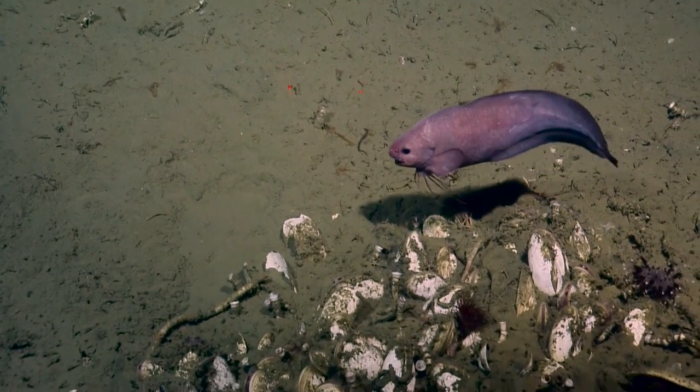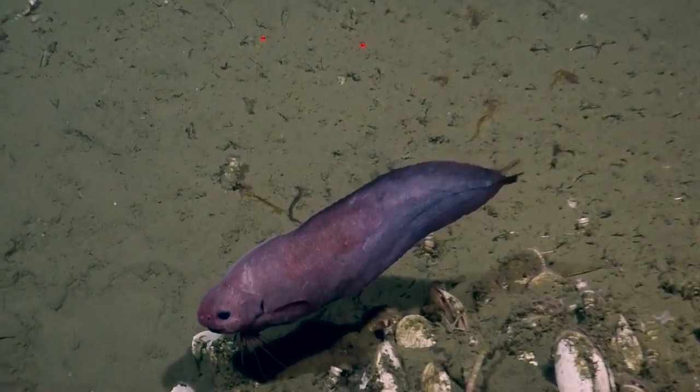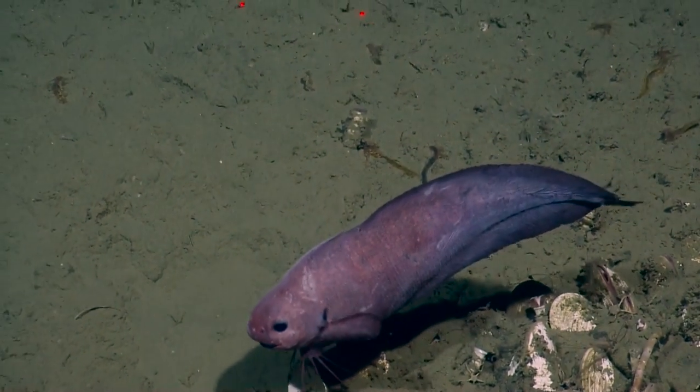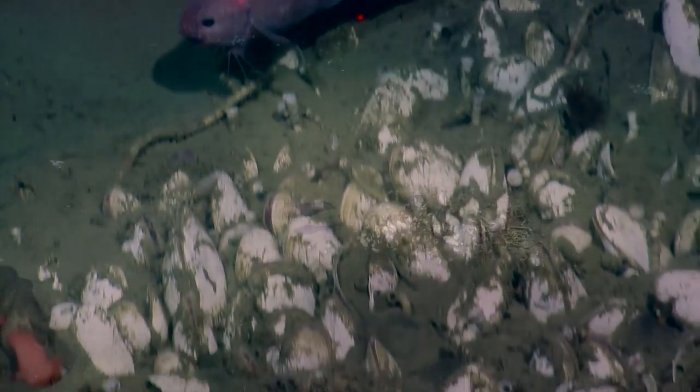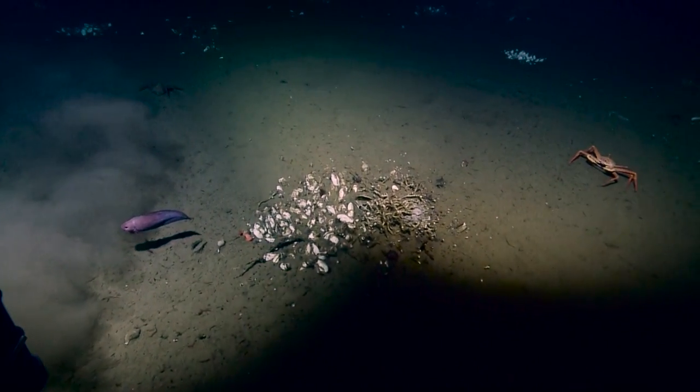Those little fins he's got that brush the sediment — they're like his little Doppler velocity log. I bet that's what he uses them for, like figuring out how far he is off the bottom, what the bottom is like.